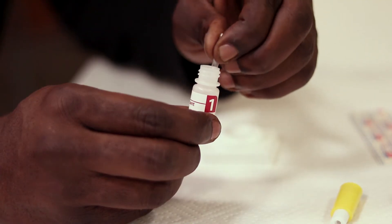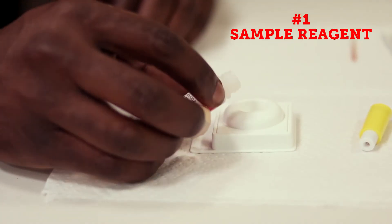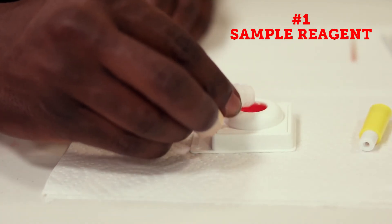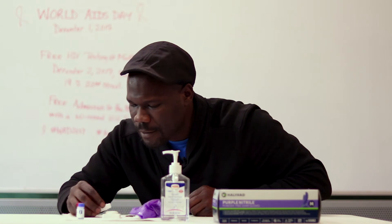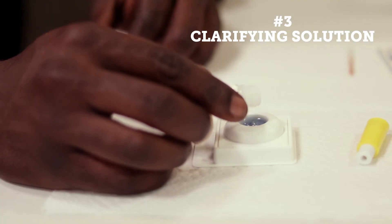Add it to vial 1. Shake it up. And you'll pour this into the first one. In less than 60 seconds the result is there.